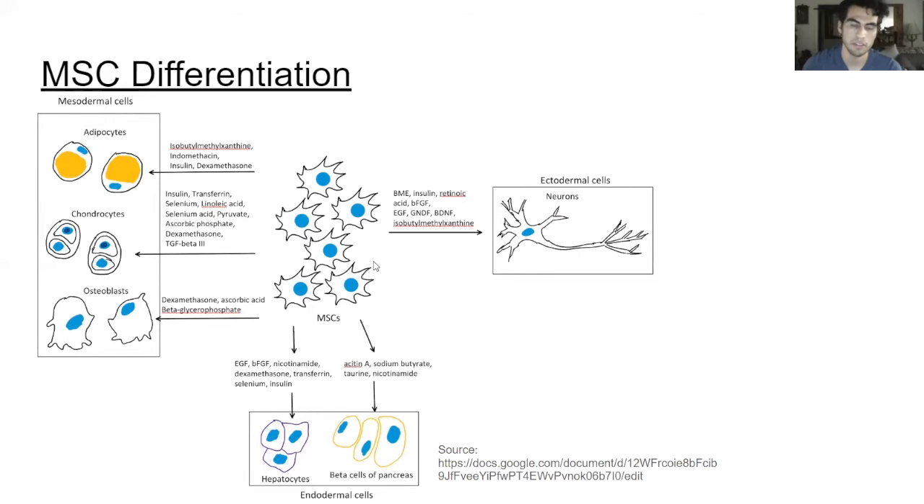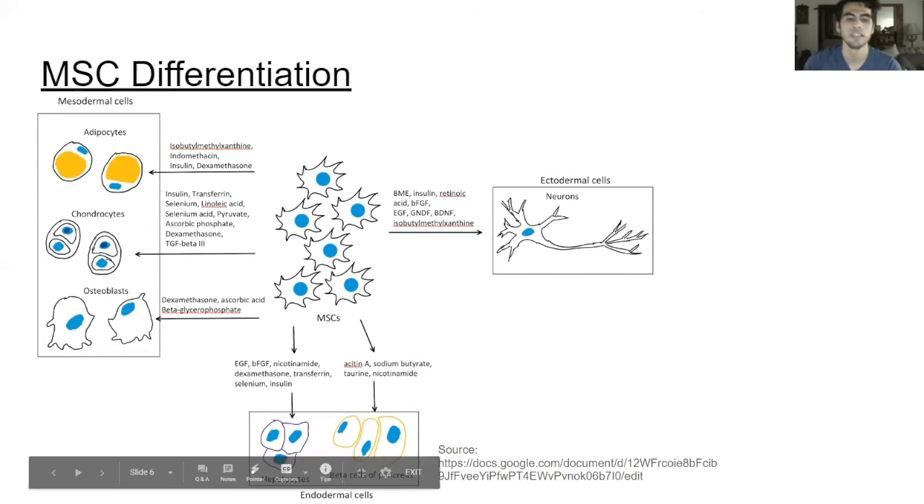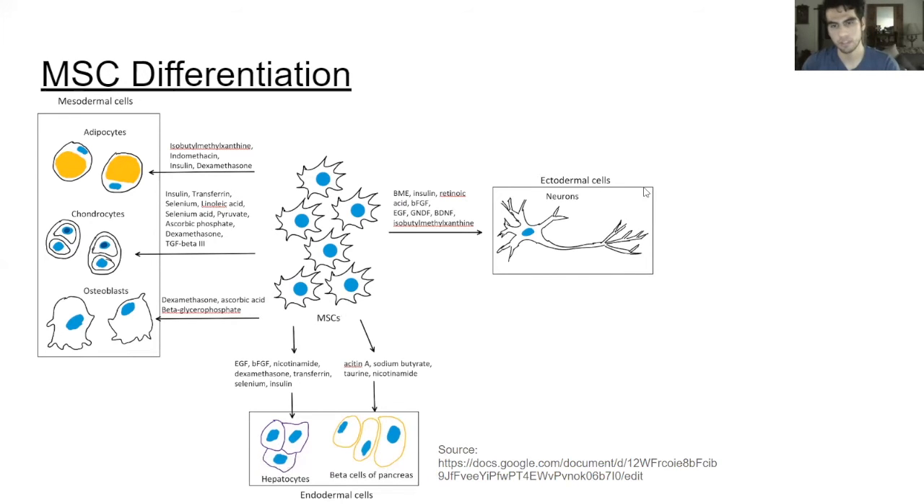Mesenchymal stem cells have the ability to differentiate into all three germ layer types of cells. We have the mesodermal types of cells, the endodermal types of cells such as hepatocytes and pancreatic islets, as well as ectodermal cells.